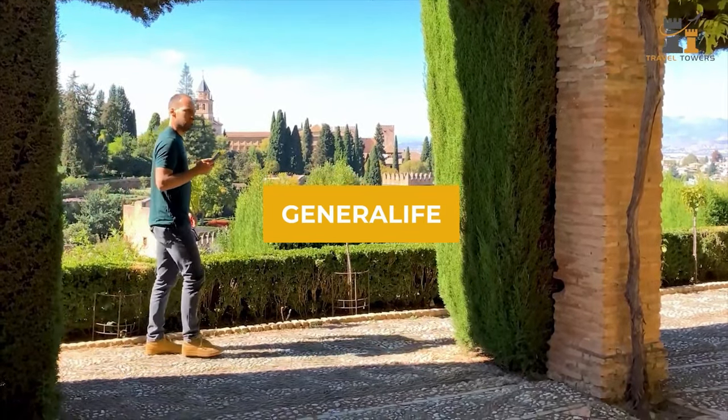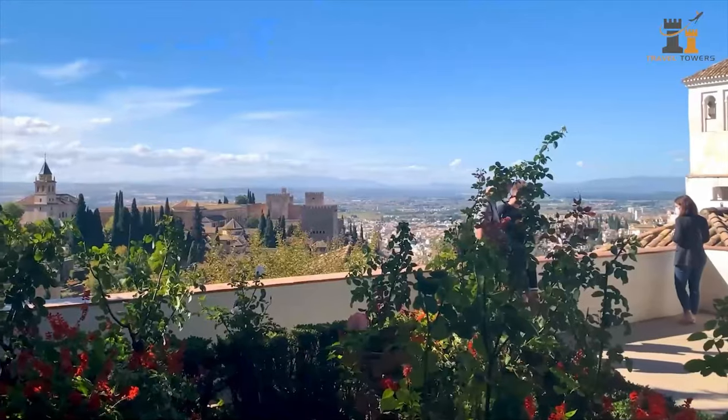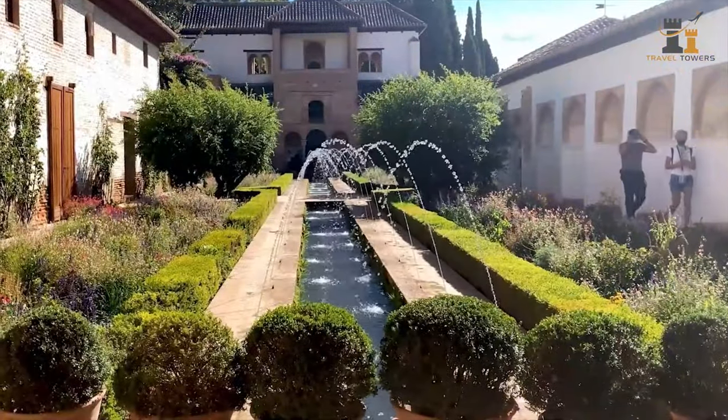Walk through the gorgeous Generalife Garden, where Muslim royalty went to kick back and relax. The Christians greatly modified its original layout. In the garden, you'll have a stunning view of the city and the surrounding nature.